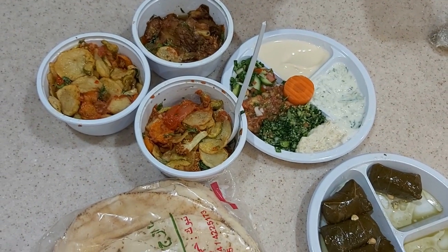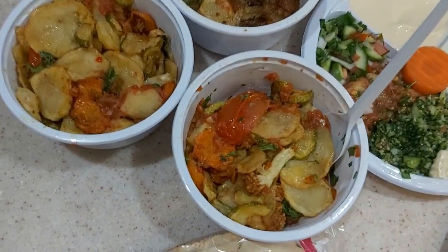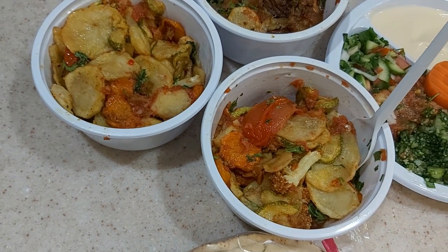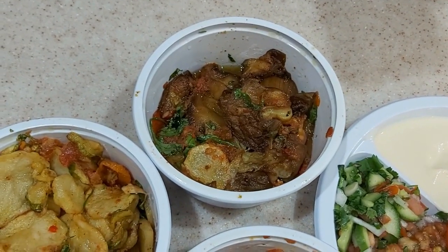For all our friends who wondered about the vegetarian food available, here is a delicious dinner in Tabuk. Mixed roasted vegetables — potatoes, tomatoes, zucchini, carrots, and cauliflower. That's the roasted eggplant curry, all of them flavored with spices very similar to Indian cuisine.